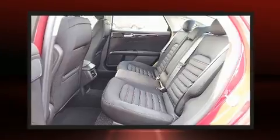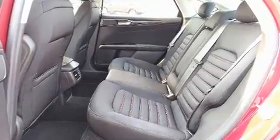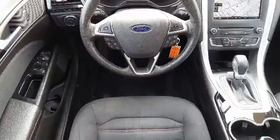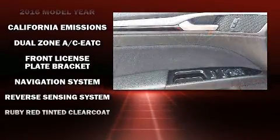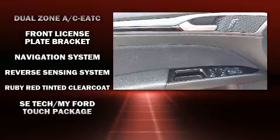Take assurance in side curtain airbags providing head protection in the event of a severe collision. This vehicle has achieved certified pre-owned status by passing Ford's rigorous certification process.